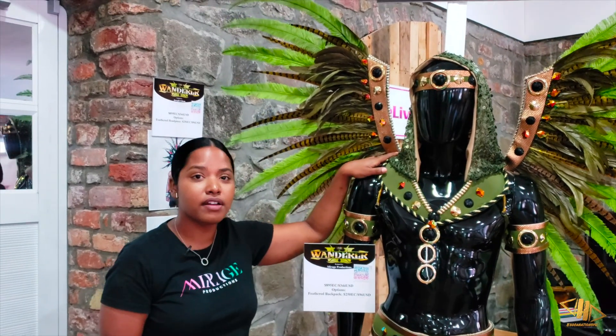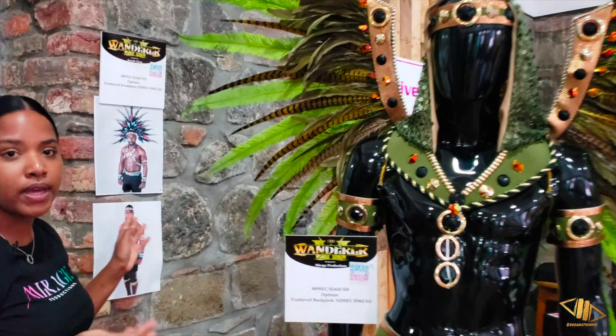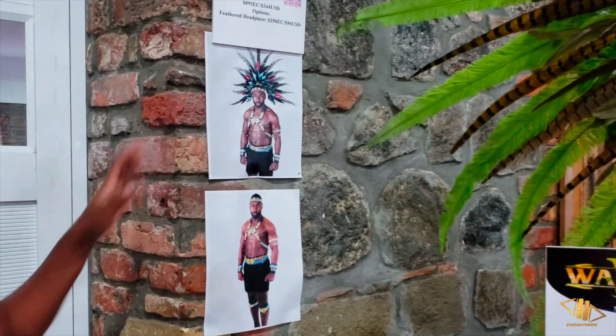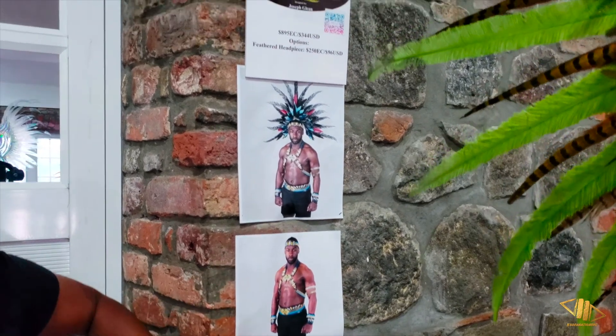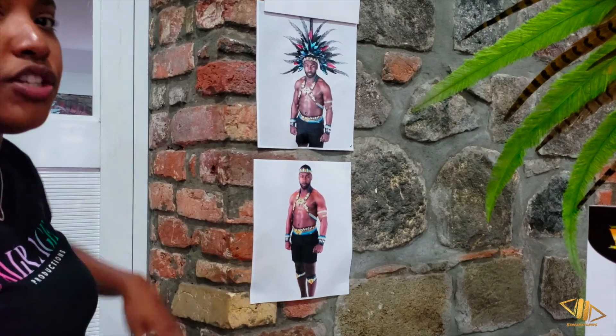In previous years, males were confined to their own section but this year they get to wander the whole band. We will start off with our first male section. This section isn't currently available for viewing in-house but will soon be available. This male section was designed by Joseph Green.